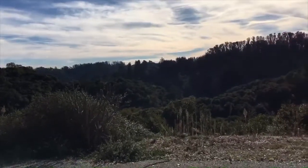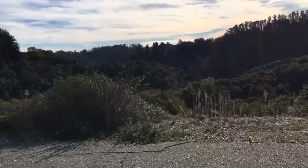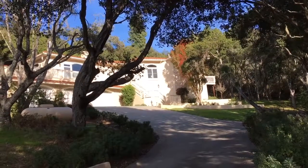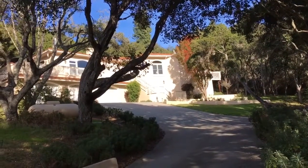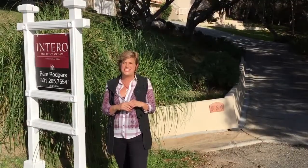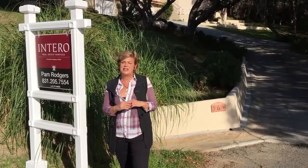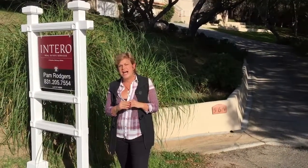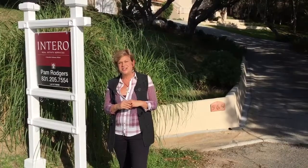Can you imagine yourself driving from Silicon Valley home to this piece of paradise? It is in the sun belt of Aptos, just above the fog level. So if you want sun, you can see it's December 11th and it's 72 degrees today. Come on out and take a look at this gorgeous house. We're priced at $1,499,000 and we'd love to see you soon.